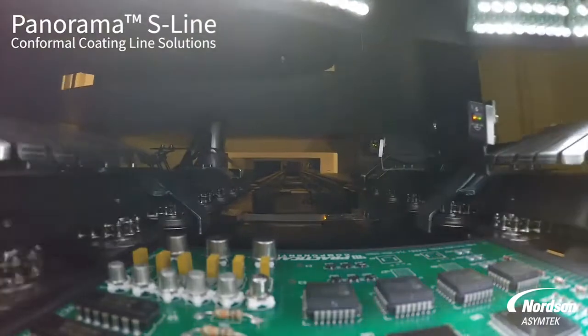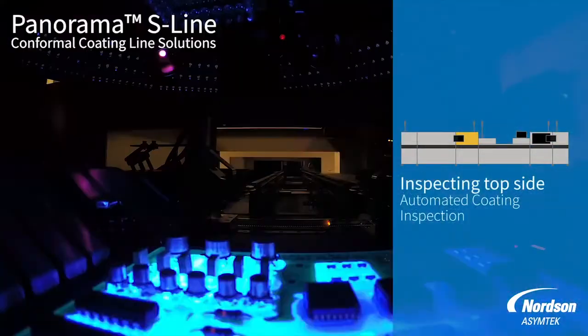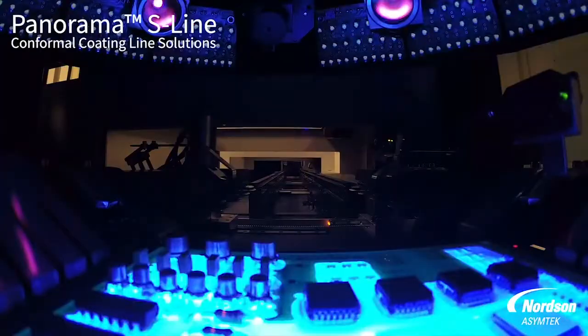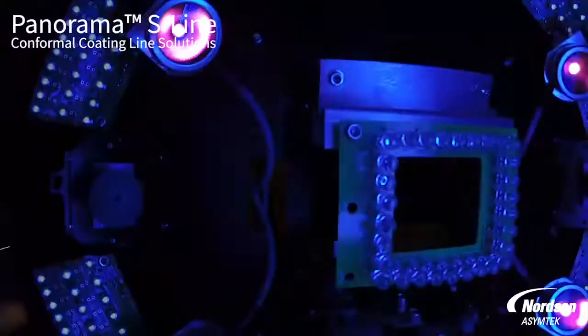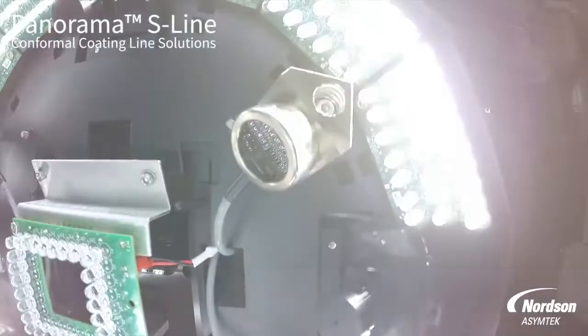Moving further down the line — we've got a conveyor that takes you into the inspection side. One of the benefits of this line particularly — this is our Panorama S line — which in addition to high-end process controls, really highlights space-saving efficiency. It takes the curing process and puts it in the bottom level of the equipment. Then we have a single-source monitor where a single operator is able to maintain and visualize where boards are within the line. It controls the heating component of the line and brings it around to the ACI system for final inspection, really helping to reduce overall floor space.